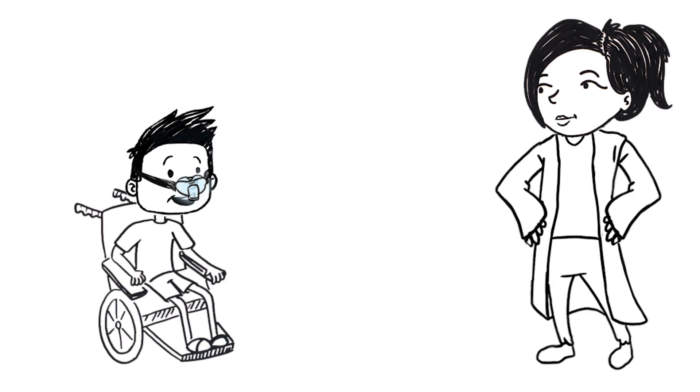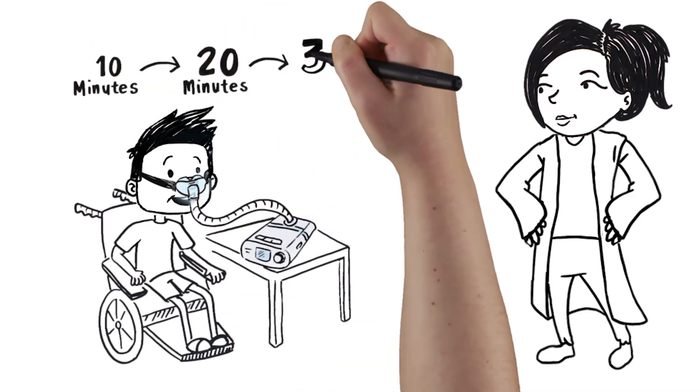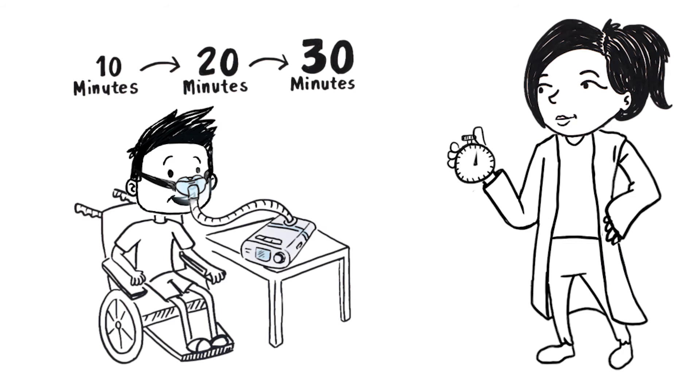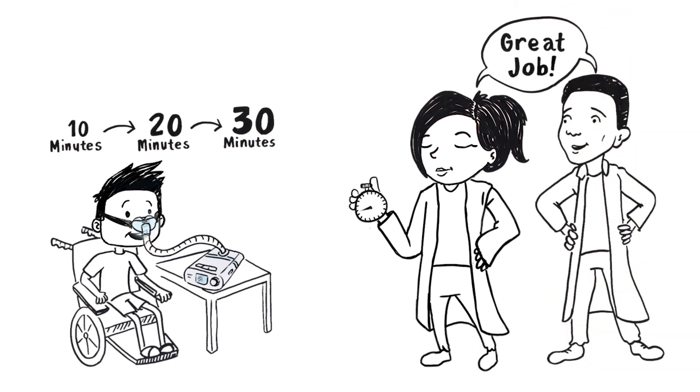Then try wearing the mask with the machine running while awake for 10, 20, and 30 minutes. Pressures will be gradually increased by your pulmonary team, starting at low pressures and increasing as needed. Your pulmonary team and home care company will be able to help you.